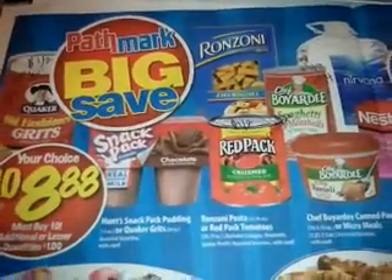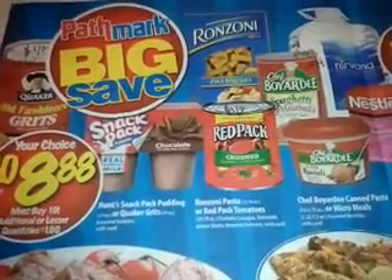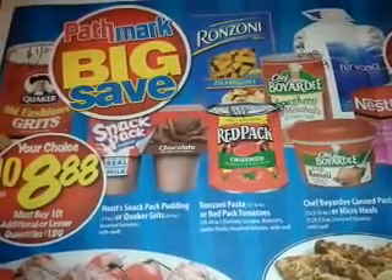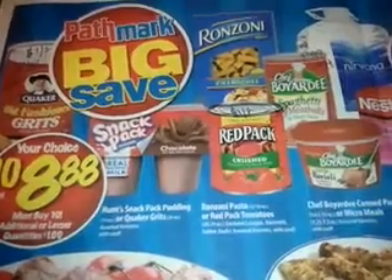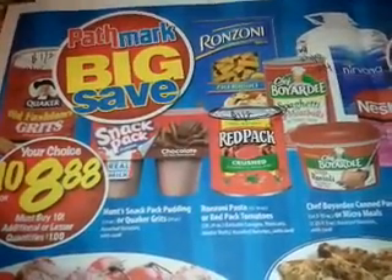Hello everyone, welcome to my channel. Bienvenido a todo el mundo a mi canal. Estaba mirando los especiales de Pathmark. I was looking at the specials at Pathmark and actually matching them with some coupons.